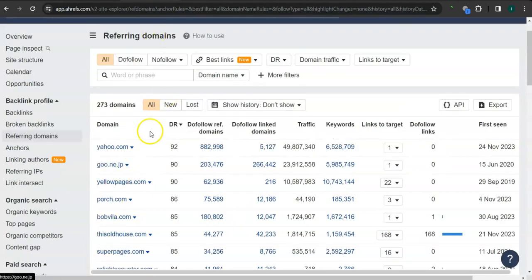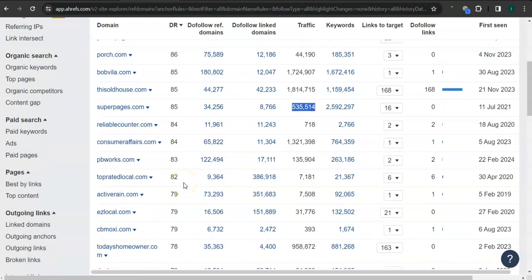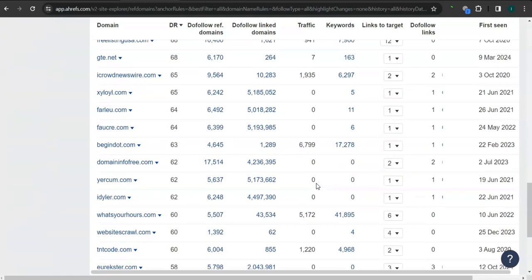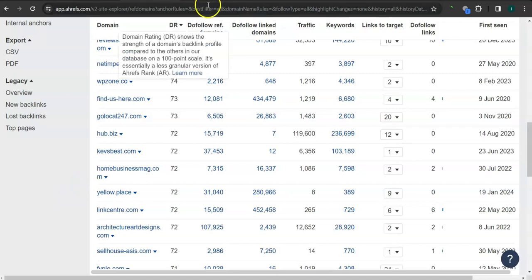These are all the referring domains that they have. For example, ThisOldHouse.com has 85 for the trust rating and 1.8 million traffic in the last 30 days. Super Pages has 85 for the trust rating and more than half a million traffic in the last 30 days. TodaysHomeowner.com has 78 for the trust rating and 950,000 traffic in the last 30 days — and there's still a lot more here. If you get these high quality websites as your referring domains, that's going to boost traffic into your website and bring in a lot of work.